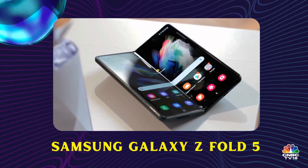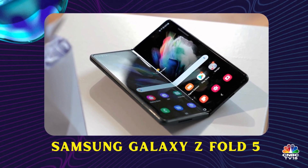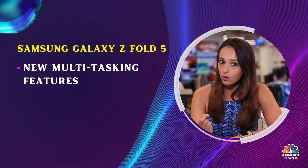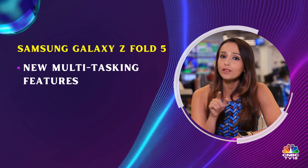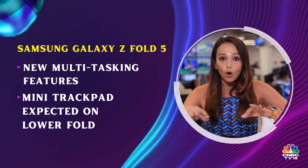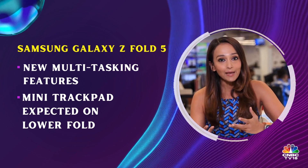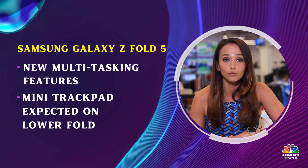Foldable devices from Samsung were created for multitasking, and this year, probably with the Samsung Galaxy Z Fold 5, we could expect an enhanced multitasking feature with a mini trackpad on the lower fold of the device. So as soon as you fold the device, the bottom end could turn into a mini trackpad, making it almost akin to a laptop while you use it.